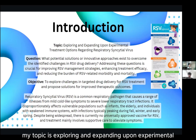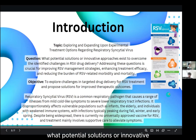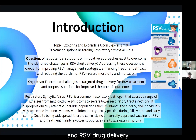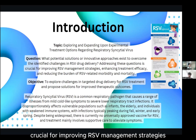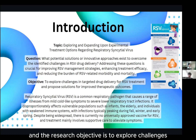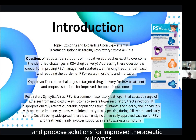My topic is exploring and expanding upon experimental treatment options regarding respiratory syncytial virus. The research question is: what potential solutions or innovative approaches exist to overcome the identified challenges in RSV drug delivery? Addressing these questions is crucial for improving RSV management strategies, enhancing treatment efficacy, and reducing the burden of RSV-related morbidity and mortality. The research objective is to explore challenges in targeted drug delivery for RSV treatment and propose solutions for improved therapeutic outcomes.